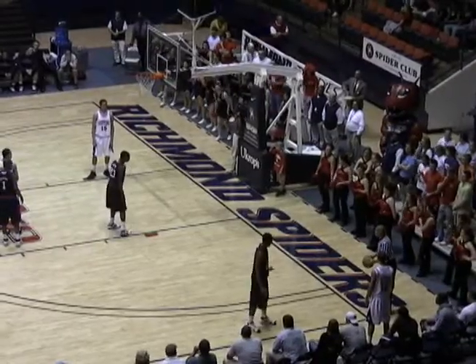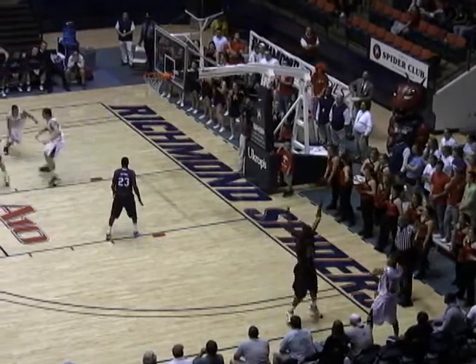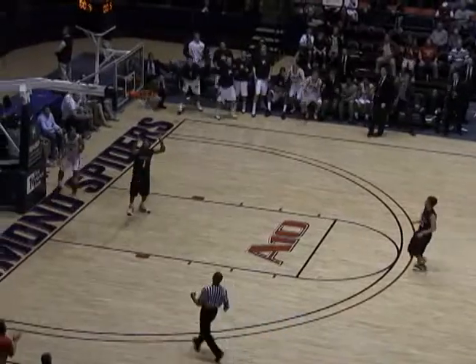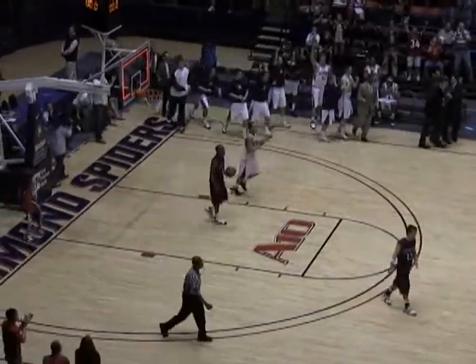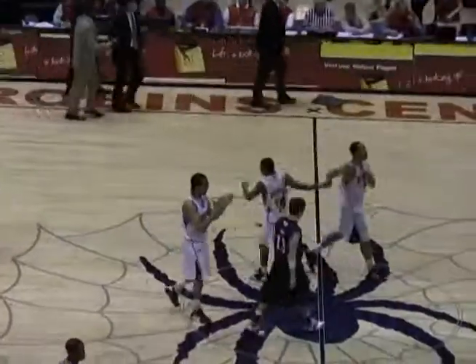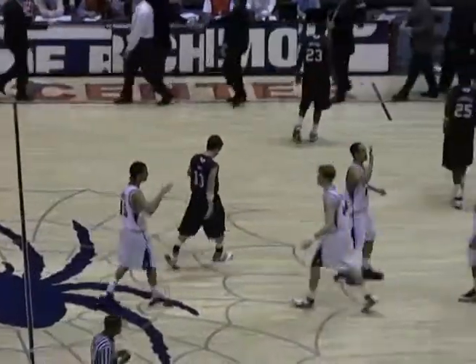On the near side. Smith to inbound — he's going to throw it long, and he's got David Gonzalez, who lays it in. And the buzzer. And that'll do it. The Spiders win by a score of 71-67. That was a great comeback by the Spiders.